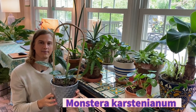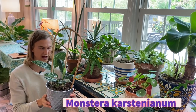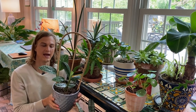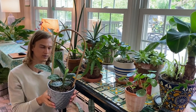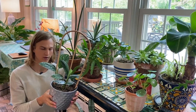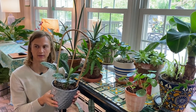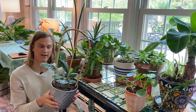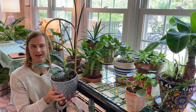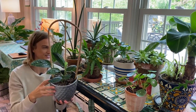Here we have my Monstera karstenianum, the Peru Monstera. This was actually the first Monstera I ever had and it had been growing like crazy when I was living out in Seattle with a nice bright sunny window. But then I moved and had to cut it all the way back down in January of this year — about five months ago — and look at all the growth it's had since then. I like this one because of the texture — it reminds me of an earlobe a little bit.